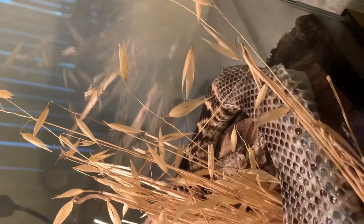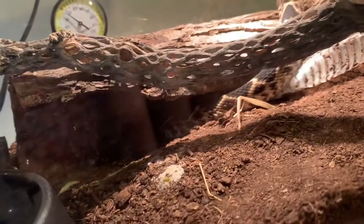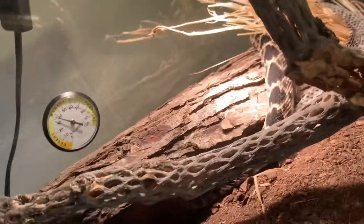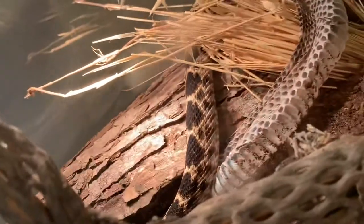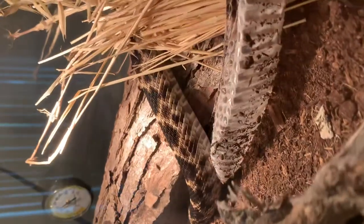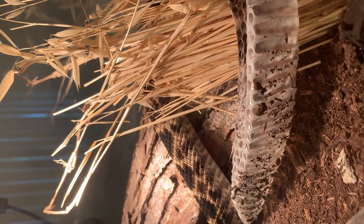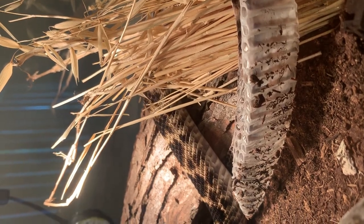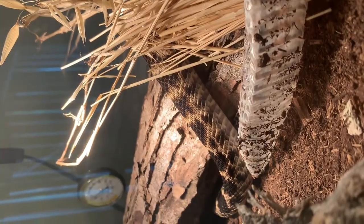Inching his way out of his old skin as fast as he can to get back into his hide because he's noticed me. What a beauty.